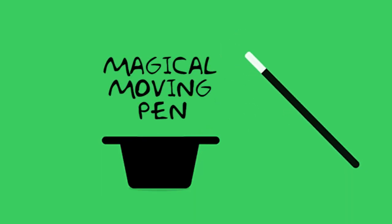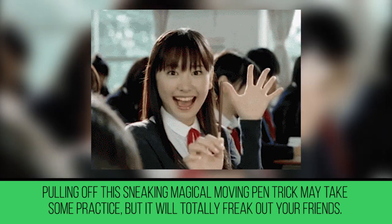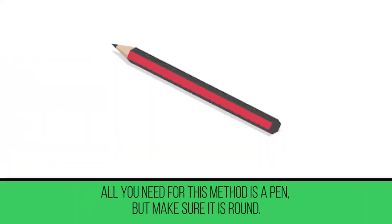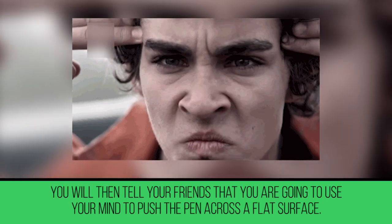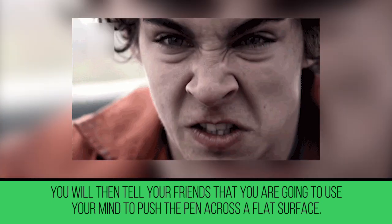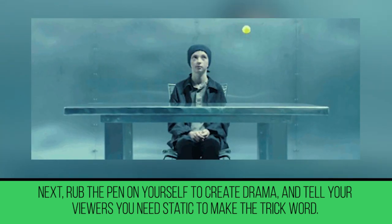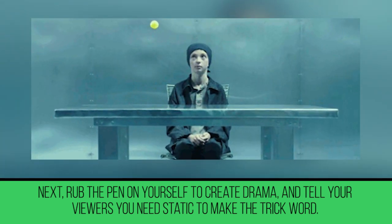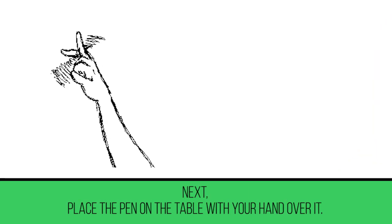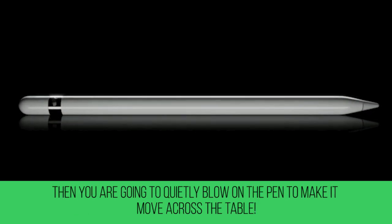Magical Moving Pen. Pulling off this sneaky magical moving pen trick may take some practice, but it will totally freak out your friends. All you need for this method is a round pen. Tell your friends you're going to use your mind to push the pen across a flat surface. Rub the pen on yourself to create drama and tell your viewers you need static to make the trick work. Then place the pen on the table with your hand over it, and quietly blow on the pen to make it move across the table.